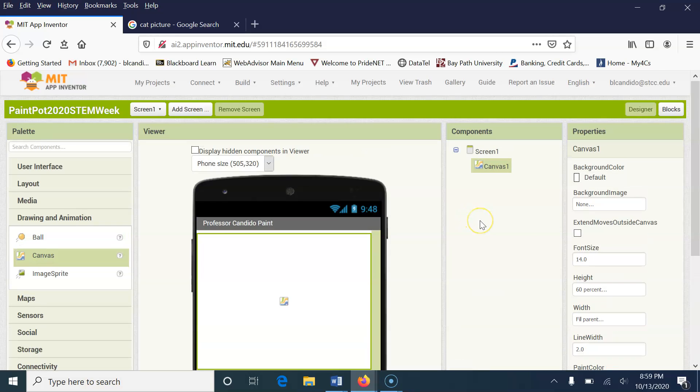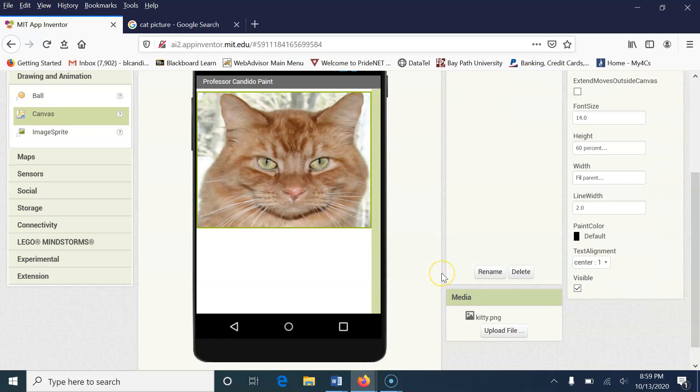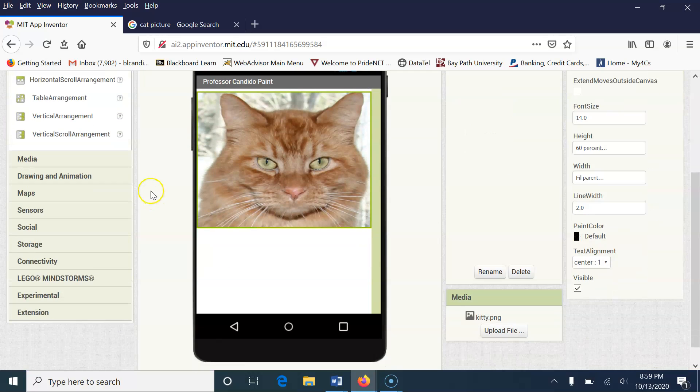The next thing I'm going to do is link that picture to the canvas by going to Background Image and linking the kitty. I'm going to click OK, and there is my beautiful cat. We're going to do a couple more things. We are going to go back over here, and under Layout we're going to grab a Horizontal Arrangement.